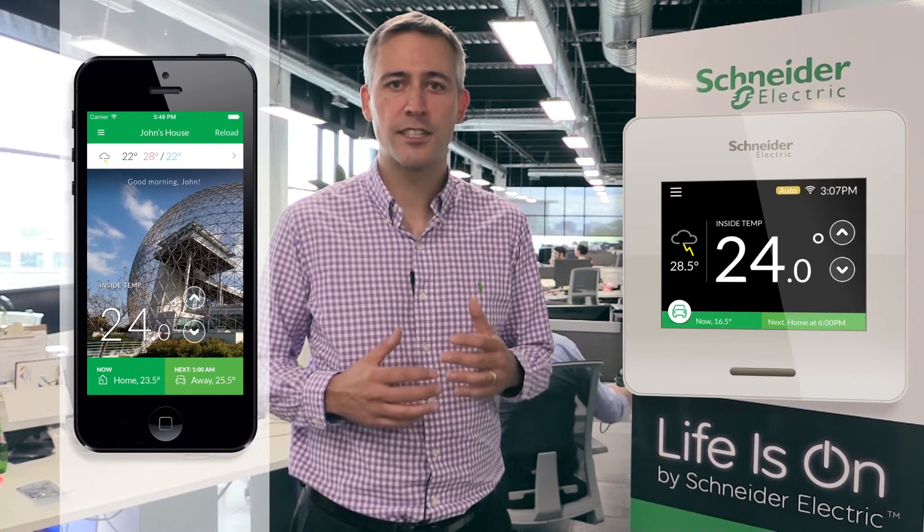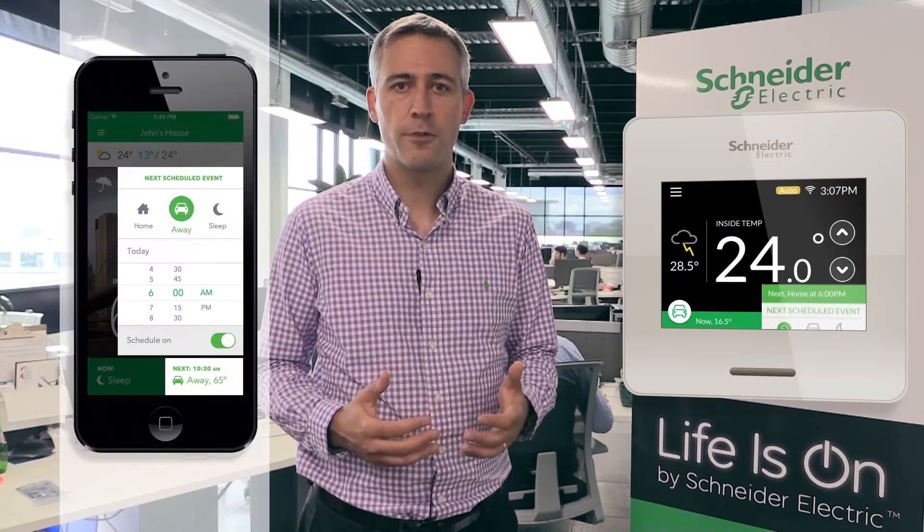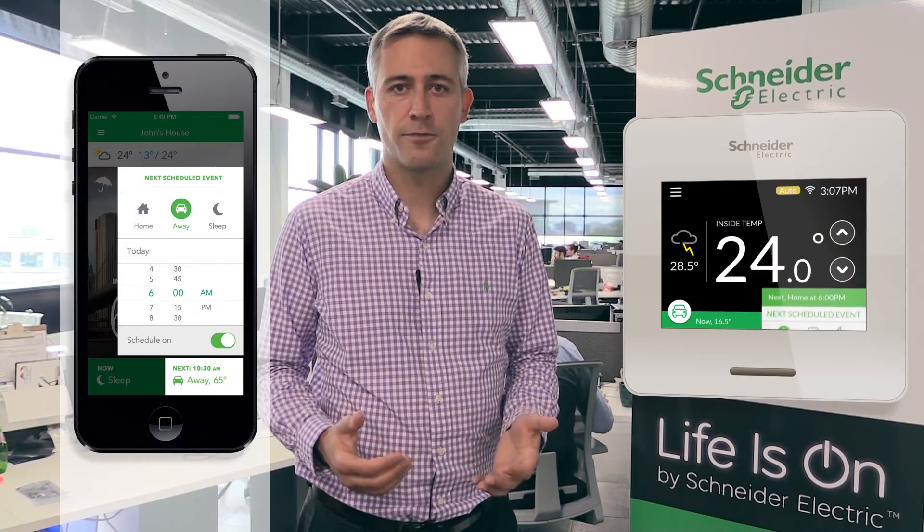The installation is made extremely simple using an installation wizard. Weiser Air provides 3D modes as well as a weekly schedule to adapt to the family lifestyle and optimize comfort.